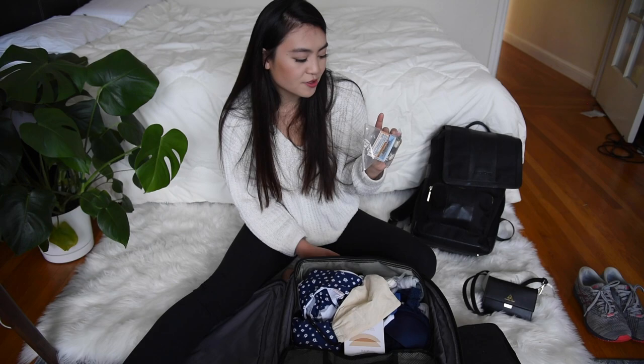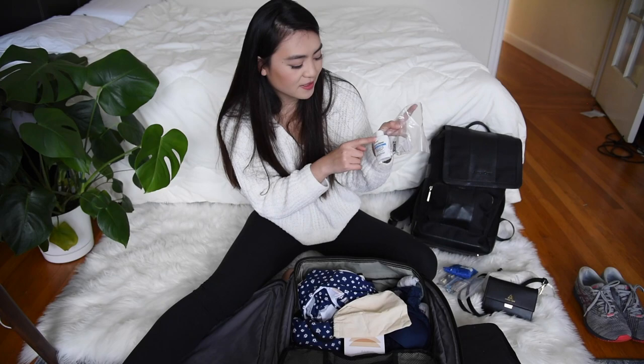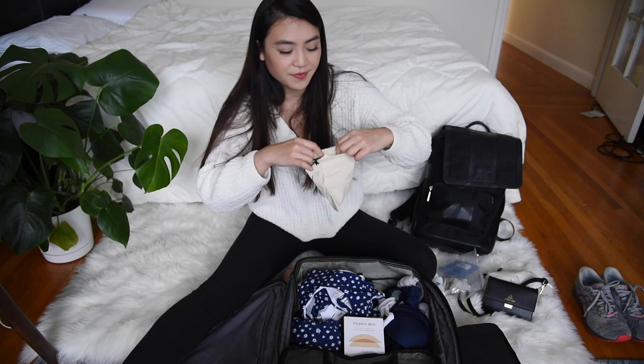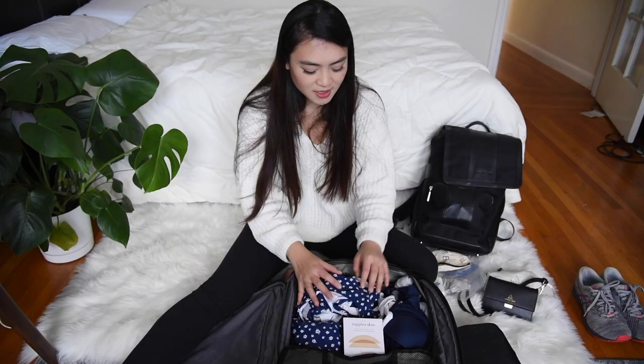Other pills I have include Tums, Ibuprofen, and Benadryl for allergies — basically a basic first aid kit. I also have an actual first aid kit with band-aids, a lens cleaning kit for my camera, and a little baggie for earrings — mini hoops, medium hoops, and some little dangly ones.